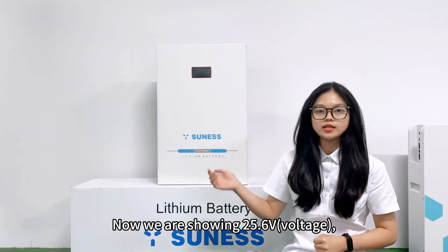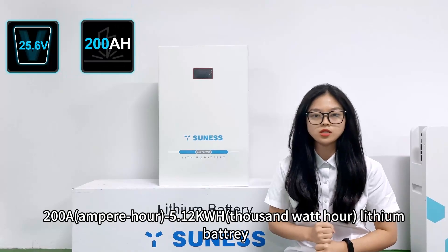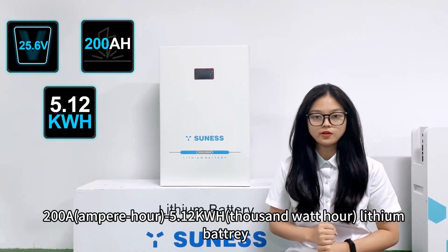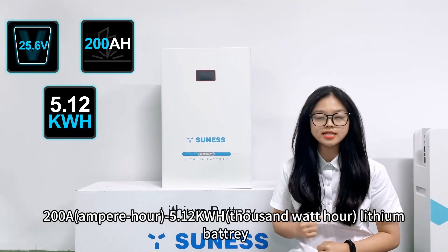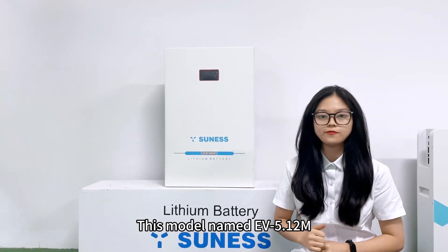We are showing its 25.6V 200Ah 5.12kWh leasing battery. The name is EV5.12N.